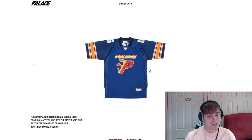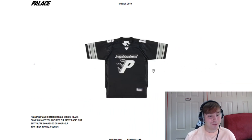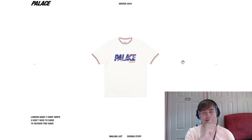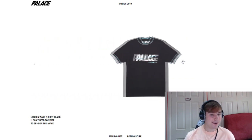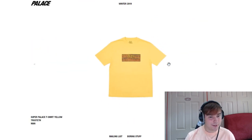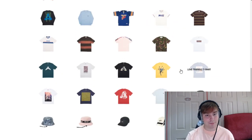Next up we've got the pair of hippies long sleeve — different piece, looks cool. Standard pocket long sleeve, we'll move ahead. We've got the flaming P football jersey, which looks really cool — really good job. We've got the Palace London piece — that looks so much like the Coca-Cola design sort of thing, but again it looks cool. Super Palace t-shirt — I can't see the graphic too well but I'm sure it's going to be decent.